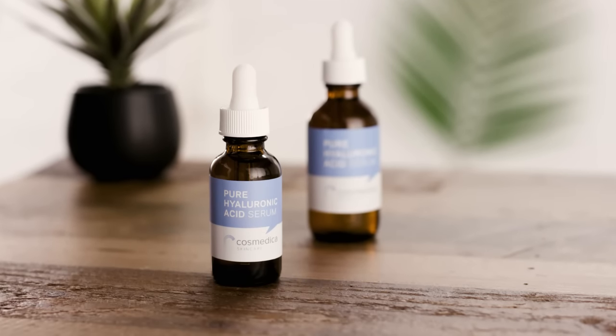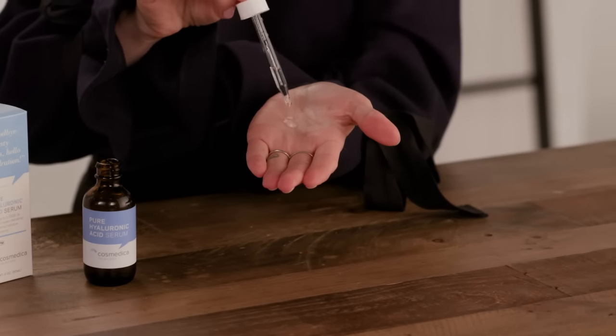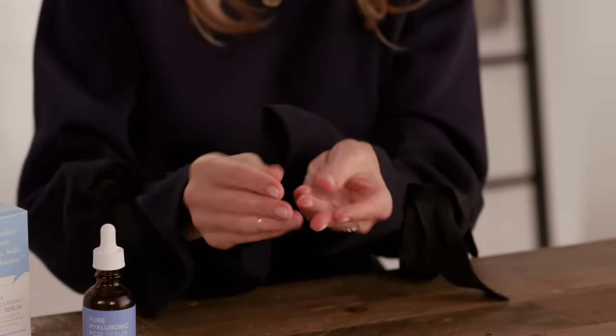Plus, it's paraben-free, cruelty-free, and vegan. After cleansing and toning, apply about one to two drops onto face and decollete. Use gentle patting motions to promote absorption. This is safe to use morning and night and safe for all skin types, even sensitive.